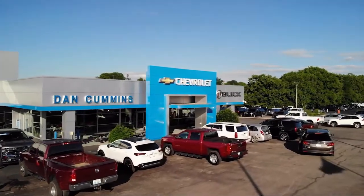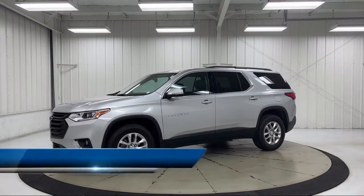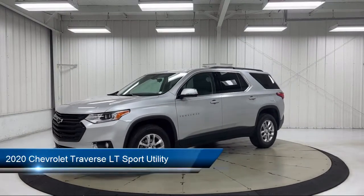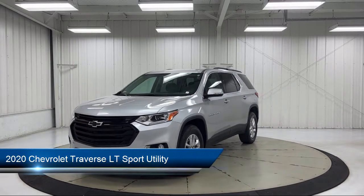Welcome to Dan Cummins Chevrolet Buick of Paris. Here's a look at one of our certified pre-owned vehicles for sale. It comes equipped with OnStar and Chevrolet Connect emergency communication system.